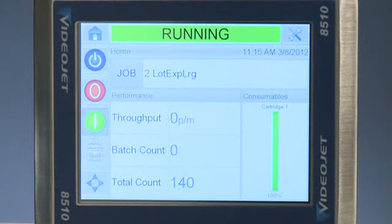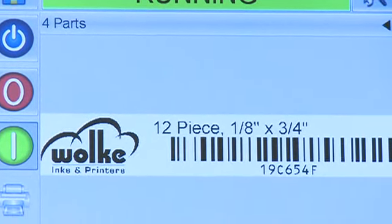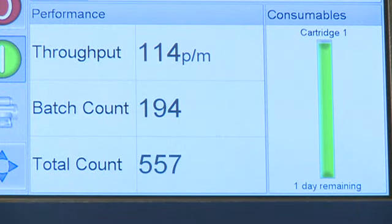The bright color touchscreen provides instant feedback of the printer status. At any time, the message being printed can be viewed with a single touch. Productivity data and ink levels are clearly displayed on the home screen.